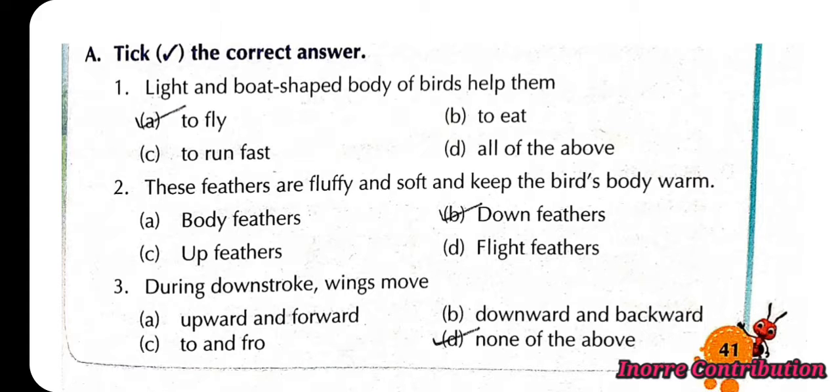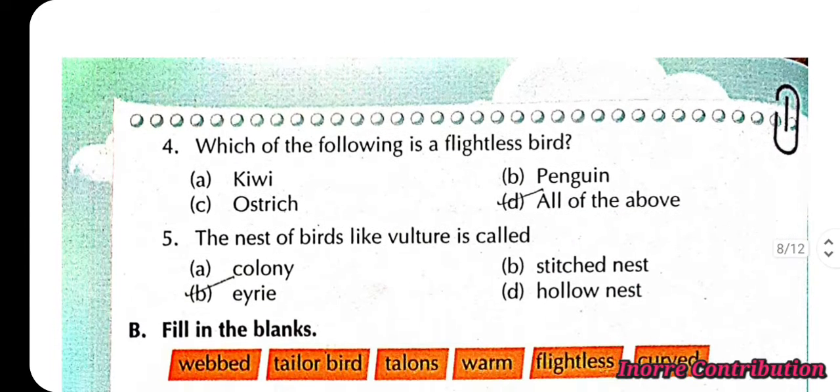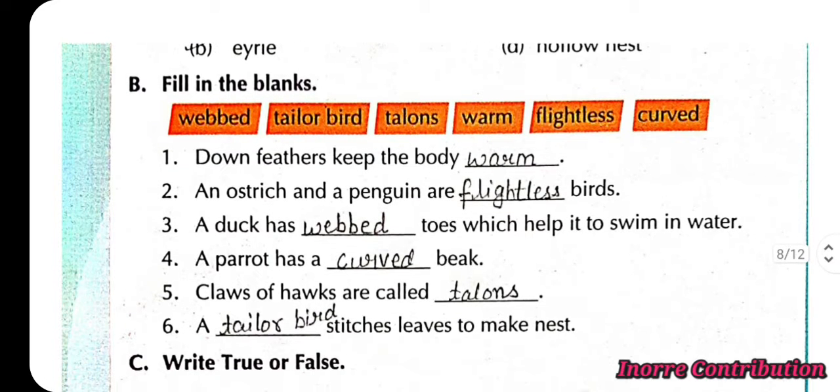Third, during the down stroke, wings move — none of the above (option D); wings actually move downward and forward. Fourth, which of the following is a flightless bird? The correct option is D: all of the above. Fifth, the nest of birds like vulture is called eyrie.